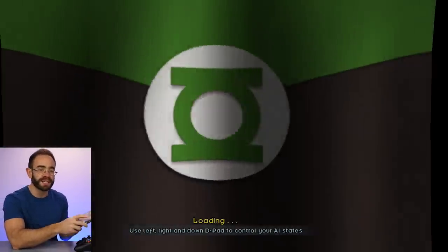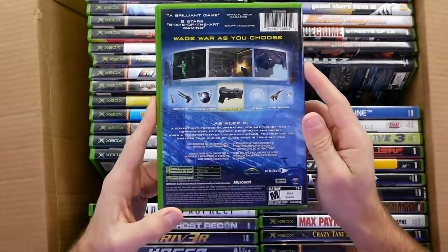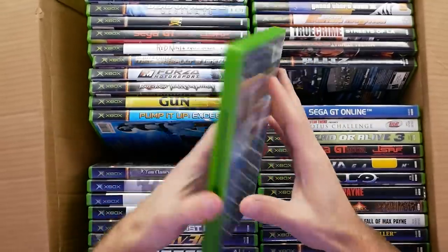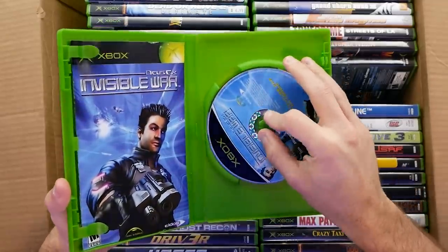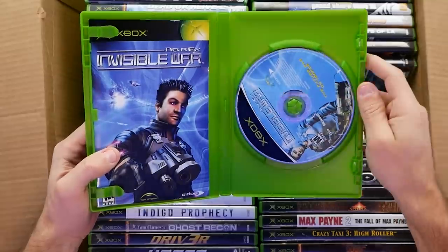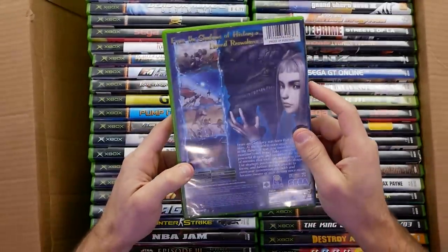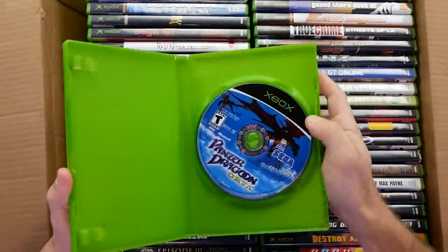Oh, Deus Ex — looking back now, this compared to the PC version is not nearly as good, but at the time getting Deus Ex on a console was really impressive. This didn't go to the PS2 or the GameCube for a while. The Xbox was getting what you'd consider impossible PC ports — things like Half-Life 2. Got Panzer Dragoon Orta in here, and this was one of the results of the Sega-Microsoft partnership when the original Xbox first launched.